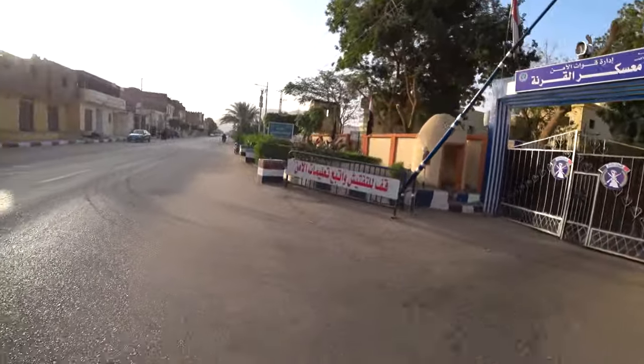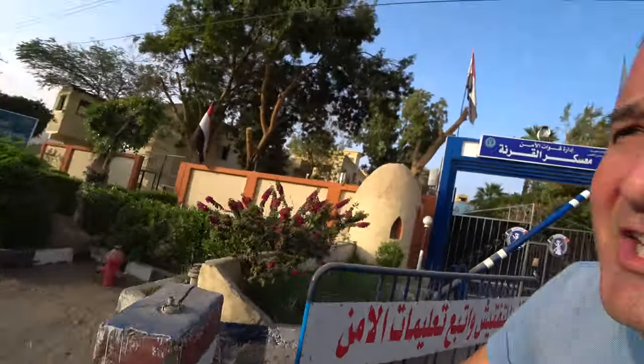Hi guys! We're cycling through the town or village of Garia, which is like the third village in a row from the Nile. You know, when you take the ferry from Luxor to the West Bank, this is number three. And actually, this is where you go when you want to go to the Valley of the Kings. There's also a Valley of the Queens, I think.